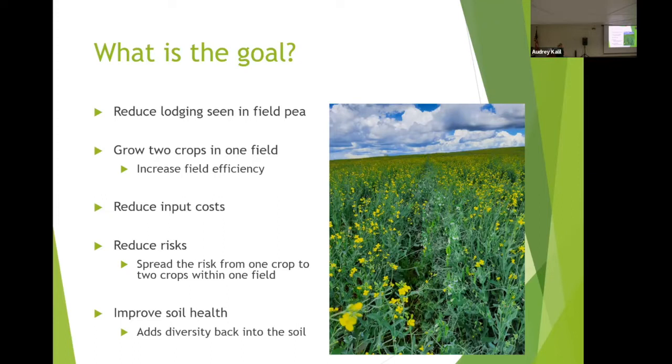Another aspect, as Mike mentioned with the LER value, is looking at how we can increase overall field efficiency — going from about 100% to achieving some over-yielding, around 20-30% being pretty good. There's also the possibility within this pea and canola system to potentially reduce some input costs, especially when you break the two crops apart. Canola has quite high inputs, and combining it with field peas offers some chance to reduce costs in a mixed system.